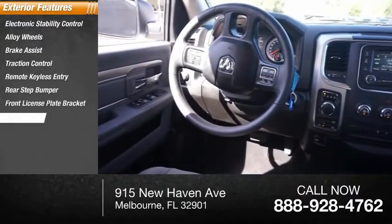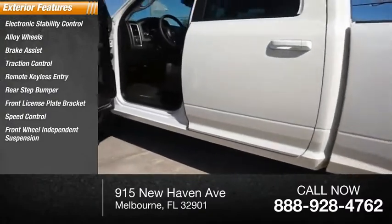Front license plate bracket, speed control, front wheel independent suspension, four-wheel disc brakes.